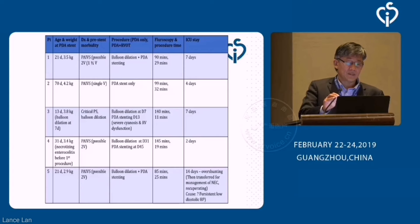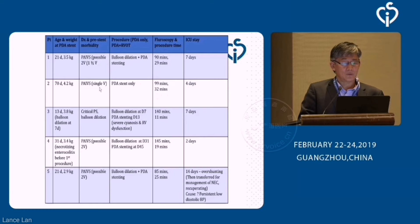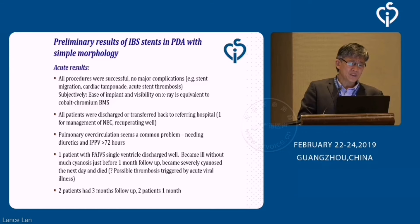These are the five patients we have done since September last year. Most of them — four except one — are critical pulmonary stenosis, and the rest are PIVS. Only one patient is likely to have single-source flow to the pulmonary arteries. Procedure time and fluoroscopy time are fairly long as expected, but ICU stay is a bit prolonged — usually two to four days, but many are beyond that. A lot of this is related to too much flow to the lungs causing heart failure and longer ventilation. One patient developed necrotizing enterocolitis after 14 days and had to be referred for surgical management, probably related to persistently low diastolic pressure.